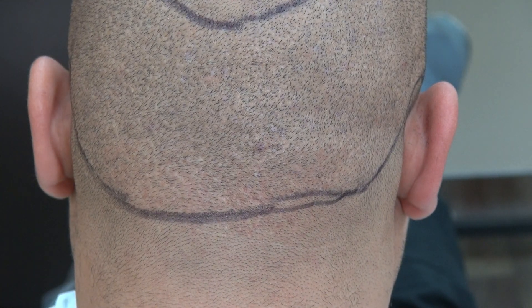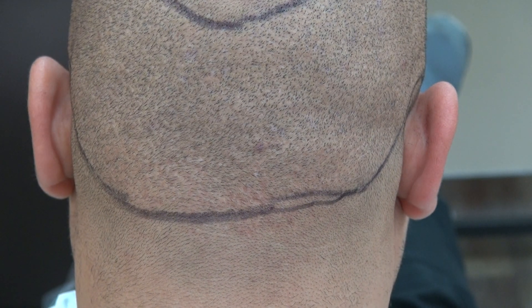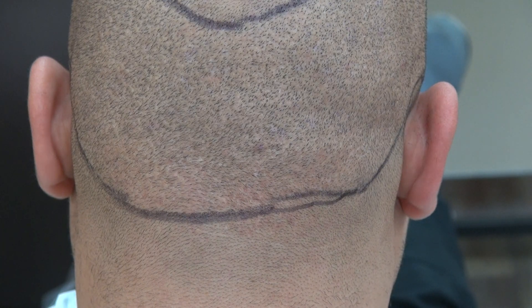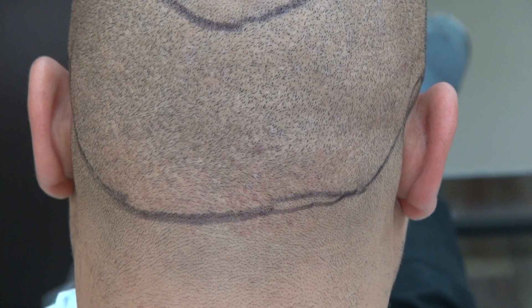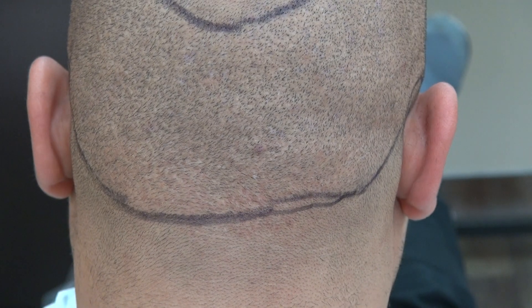The strip method allows 5,000 to 6,000 grafts per day. The other downside of FUE is the growth rate. I perform both FUE and FUT, and you can have good results with both. But if you compare my FUE and my FUT, the growth rate is 5 to 10% less with FUE versus FUT.